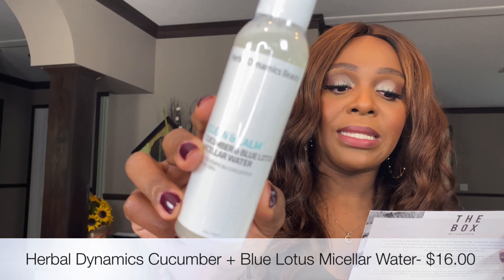Next up, from Herbal Dynamics Beauty, this is the Clean and Calm Cucumber and Blue Lotus Micellar Water with water lily, vitamin B5, and cucumber extract. You apply it to a cotton ball or pad and gently sweep over the skin to remove oils, dirt, and makeup — no need to rinse. It can be used as a toner or a one-step cleanser, followed by serums and moisturizers. I love receiving these to take my makeup off or just give my face a little wake-up throughout the day. This retails for $16.